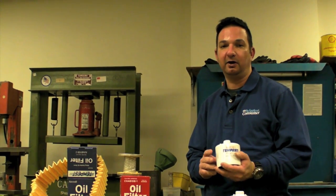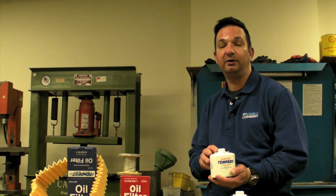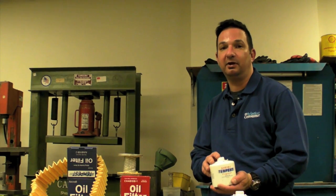We wouldn't have a problem installing either one of these high quality filters on our engine, although we prefer the Tempest because of its internal ring magnet. For Continental engines, we also like the fact that the Tempest has the retaining cup under the bypass valve. But what we really like is that the Tempest sells for five dollars cheaper than the Champion — the Champion is $35 and the Tempest sells for about $30.